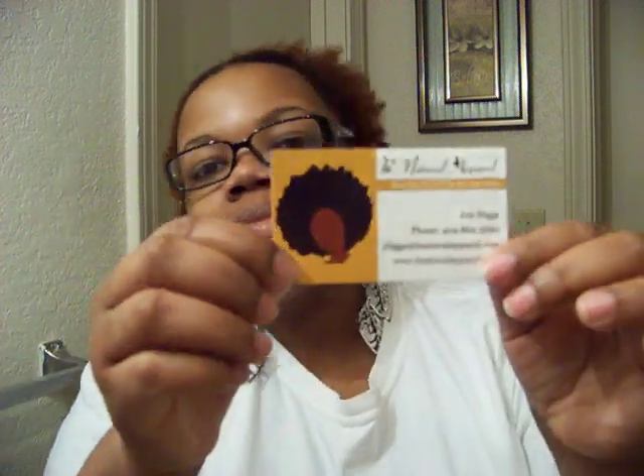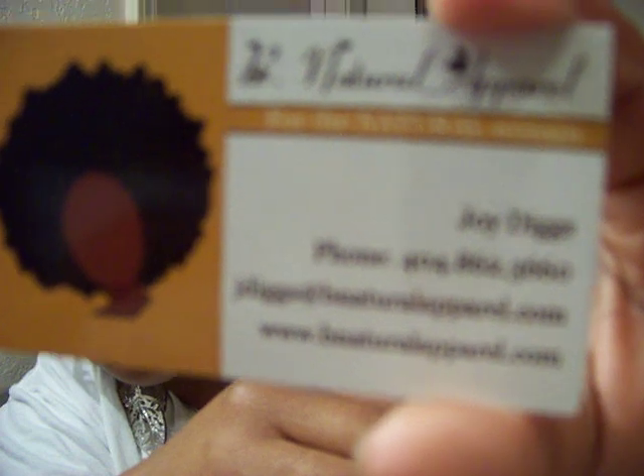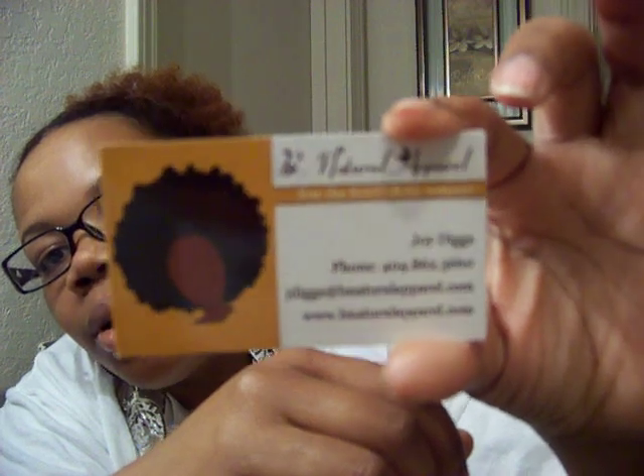Here's the card — I hope y'all can see it and it's not blurry. I'll put the info in the subject box so y'all know where you can get them. All right, I will talk to you guys later, bye!